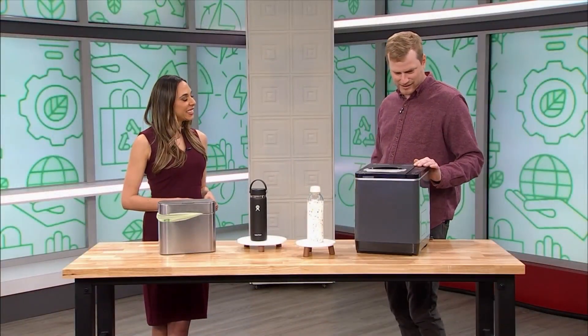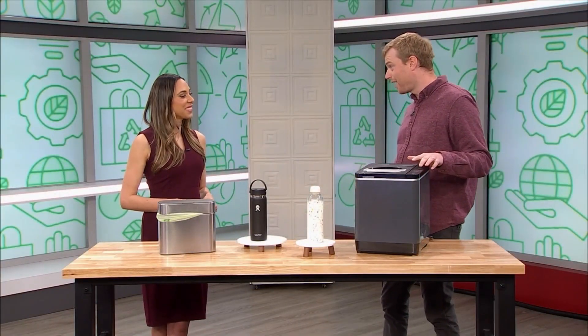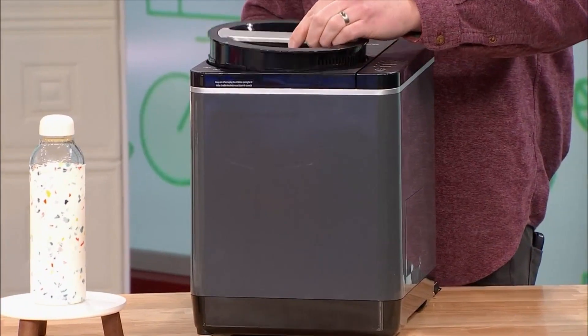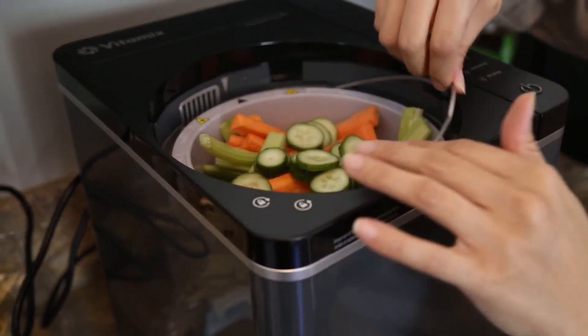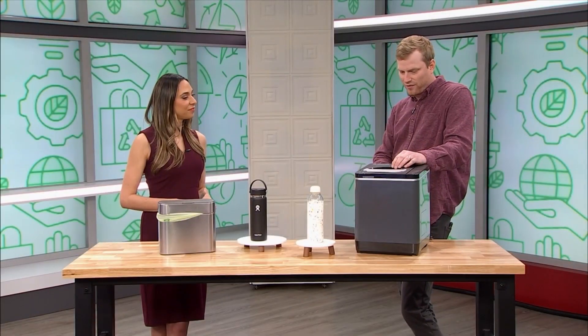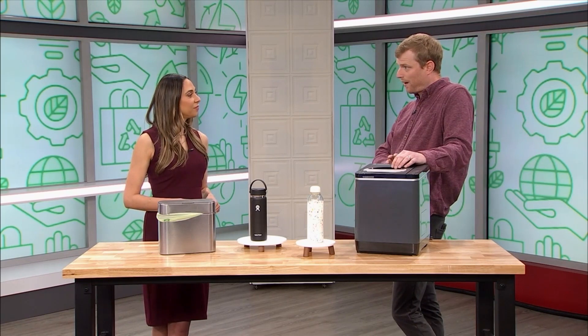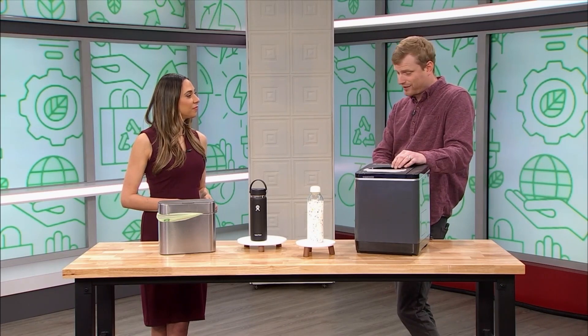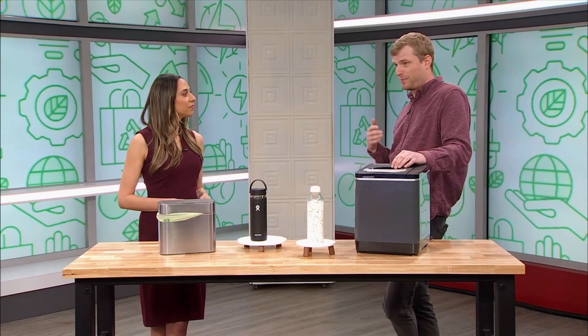This is the Vitamix Food Cycler — the most unique product here. You fill it up with your food waste, lock it, and set it to run. Eight hours later, you've got fertilizer you can use in your yard or garden. It really helps you have a self-sustaining system no matter where you live, whether in an apartment or a house. We expect this technology will become more and more popular, and as composting isn't widespread everywhere, it will also become cheaper over time.